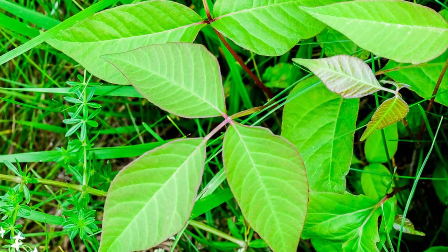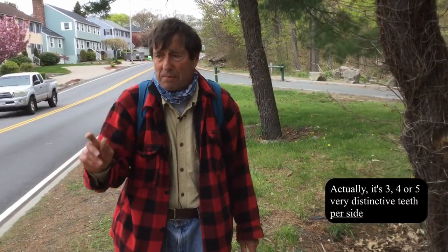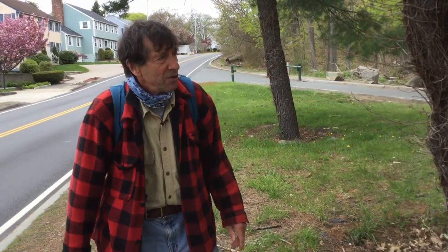In addition, the leaves can be very different as well. There are always three leaves, but sometimes the margins of the leaves will be smooth, sometimes they may be wavy-edged, and sometimes they'll have three, four, or five very distinctive teeth on them — these little projections coming off of them. So very different looks, depending on the individual plant.